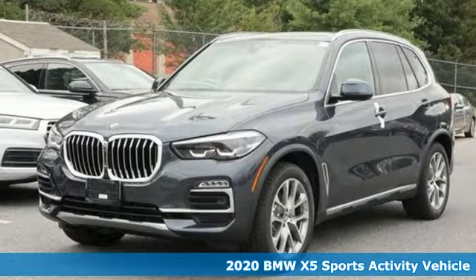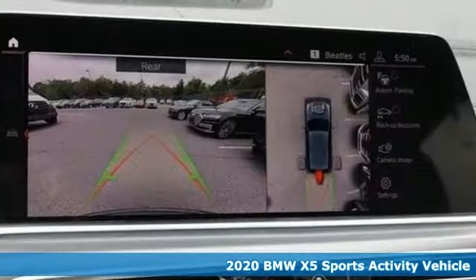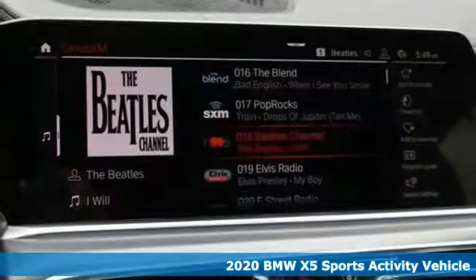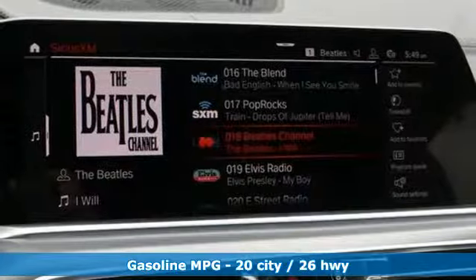Here's a 2020 BMW X5. When it's up to you, you get the most space, finest luxury, and best view. Take charge of the road in this X5.